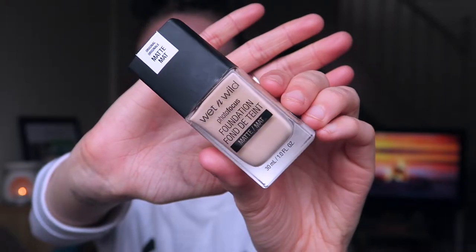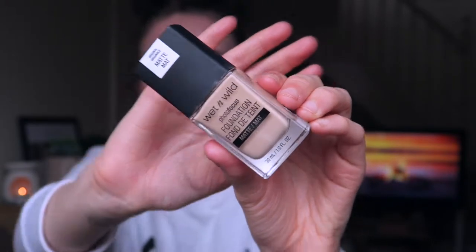The first makeup favorite is my foundation, which I'm not wearing right now because I couldn't be bothered to put it on — also it's getting really low. This is the Wet and Wild Photo Focus Foundation in the shade Beige, and it's the matte one. They do have a glowy version, but that's not going to be my cup of tea because I have oily skin. My skin becomes dewy by itself anyway, so I always reach back to this foundation.